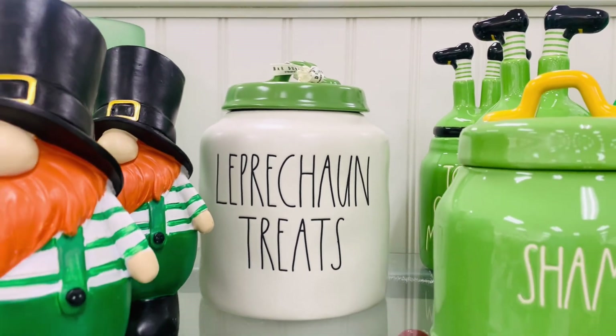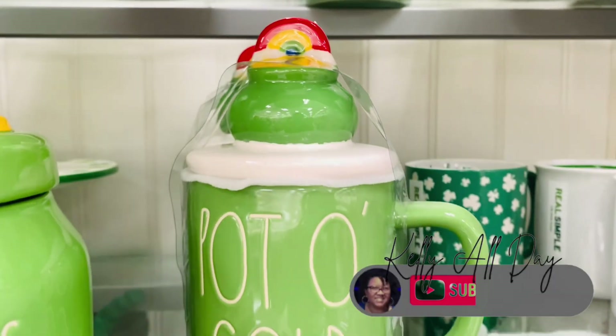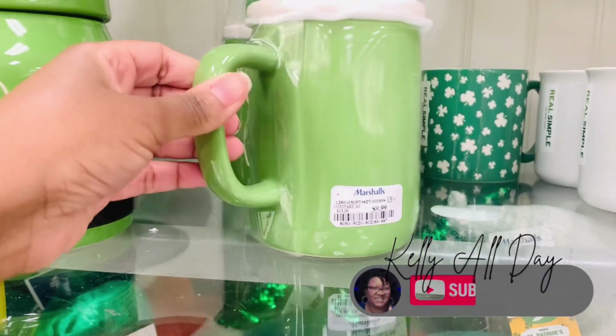If you enjoy this type of content and you want to continue seeing what's new in stores every week, make sure that you click to subscribe. And if you're enjoying the video, be sure to give me a thumbs up. It really helps me out a lot.